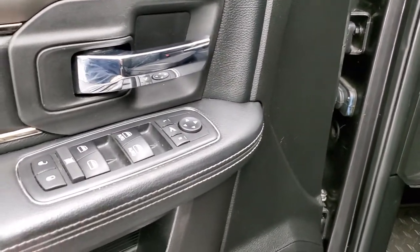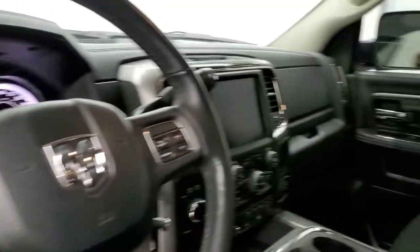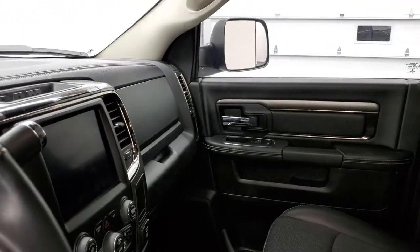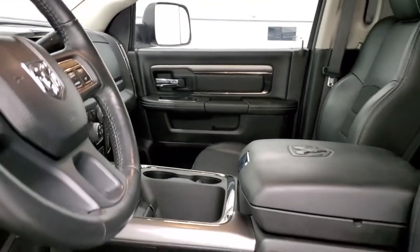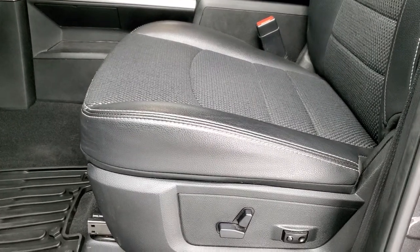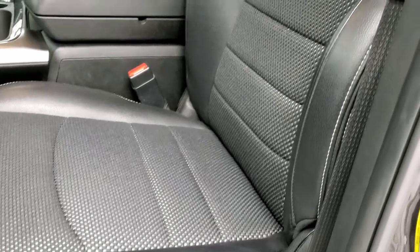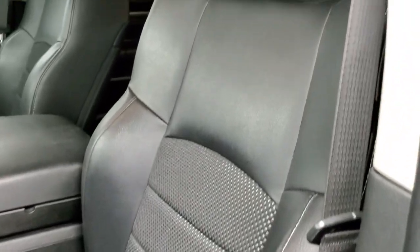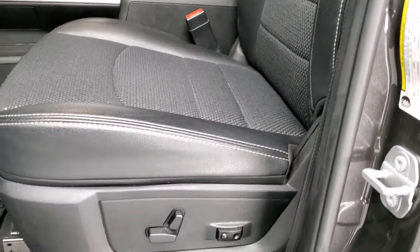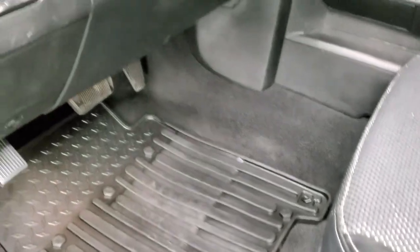Inside you get power windows, power locks, and power mirrors. These mirrors do power fold-in as well. The Bighorn Sport package gives you the black cloth and leather interior. No rips or tears on those seats — they look really good. We've got the white stitching, driver's side lumbar, and power driver's seat. We have factory all-weather floor mats throughout the truck.